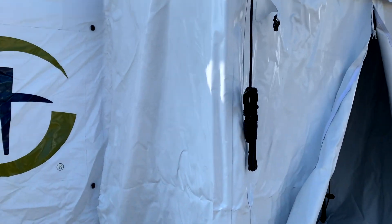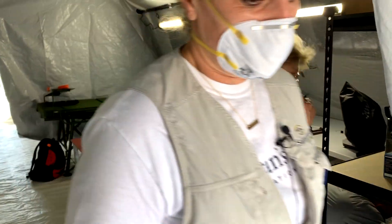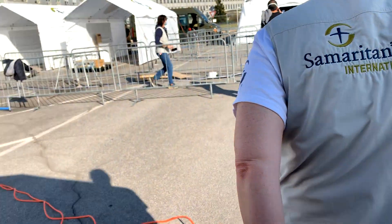This is our lab. She's still in the process of setting things up in here, but this is where we'll run our blood samples, our corona testing, as well as our arterial blood gases for our ventilators.